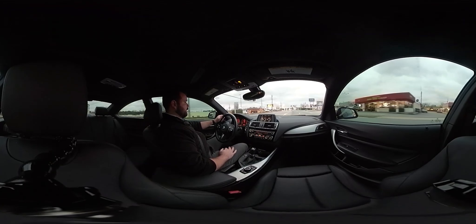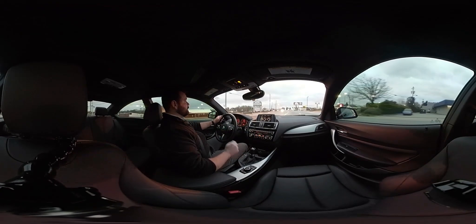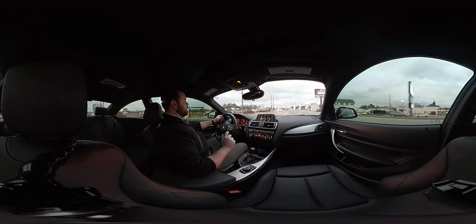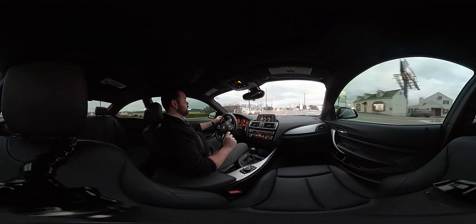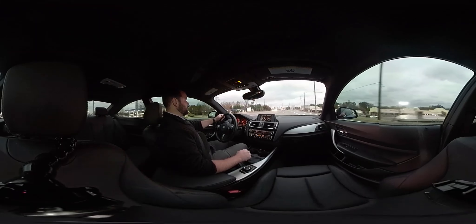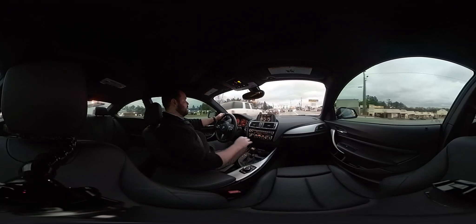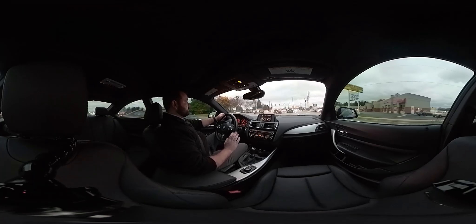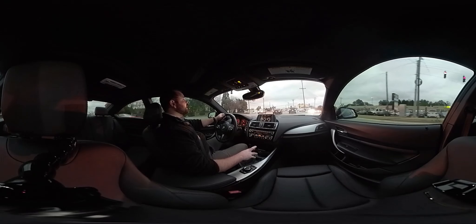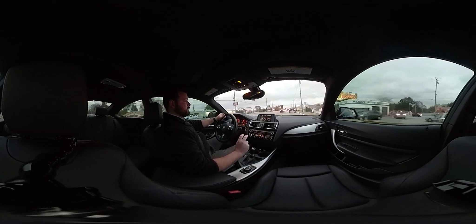Hey, I'm Mike with Marietta Sports Car, here to show you our BMW M235i with a 6-speed manual transmission, which is very important because if you've ever driven a BMW with a manual transmission, you know that they're pretty awesome. They do manual transmissions very right, similar to Porsche in that respect. They make a great automatic transmission too, but the manual transmission in this car really is what makes it.